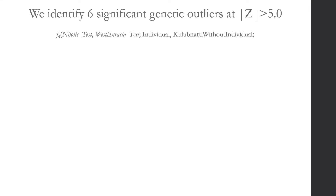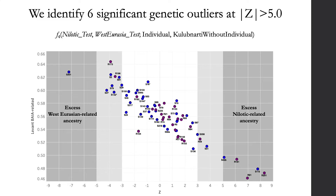We also wanted to know whether any individuals were genetic outliers with a significant excess of Nilotic or West Eurasian-related ancestry relative to others. We performed an F4 statistic test for each individual: a significantly negative result meant the individual had more West Eurasian-related ancestry than others at Kulibnardi, and a significantly positive result meant more Nilotic-related ancestry. In total, we identified six outlier individuals — one with significantly more West Eurasian-related ancestry, and five with significantly more Nilotic-related ancestry.